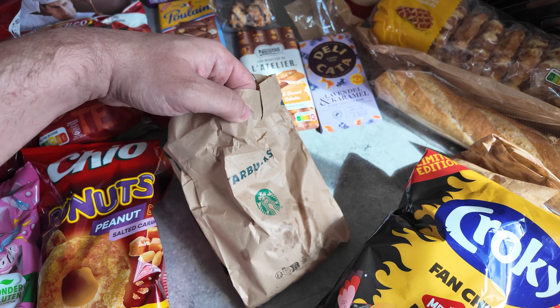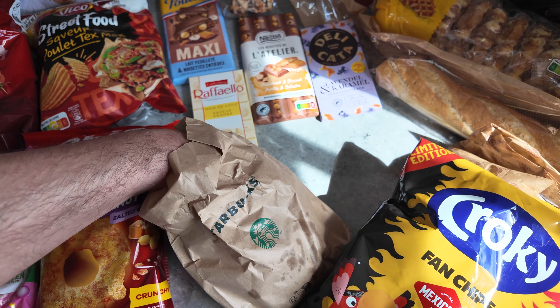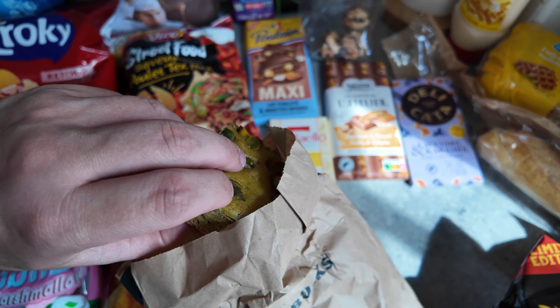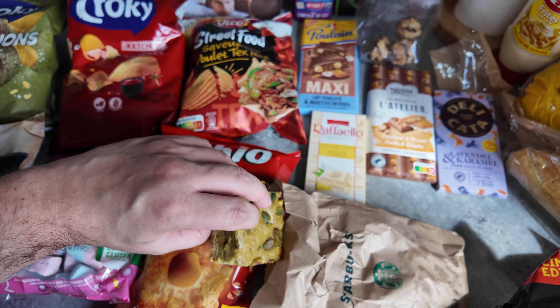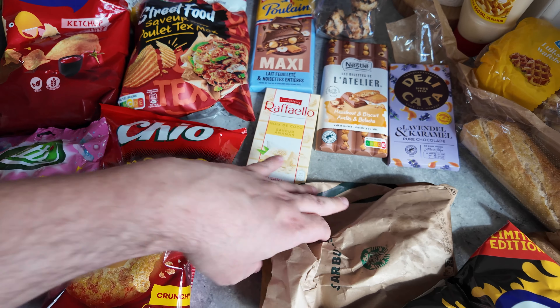Now Starbucks — this is very exciting. In both France and Belgium at the moment, you can get pistachio things. One of the items you can get is this pistachio square. I might actually have that for my breakfast, to be fair.